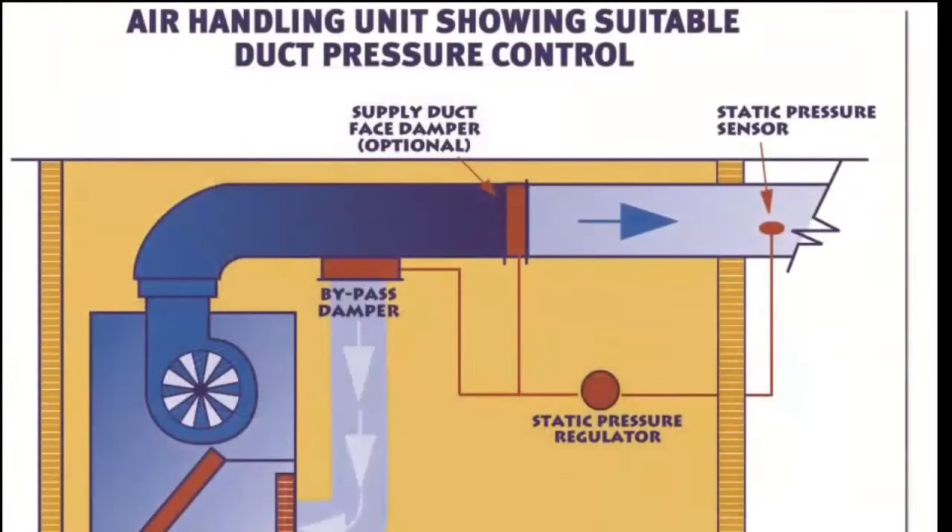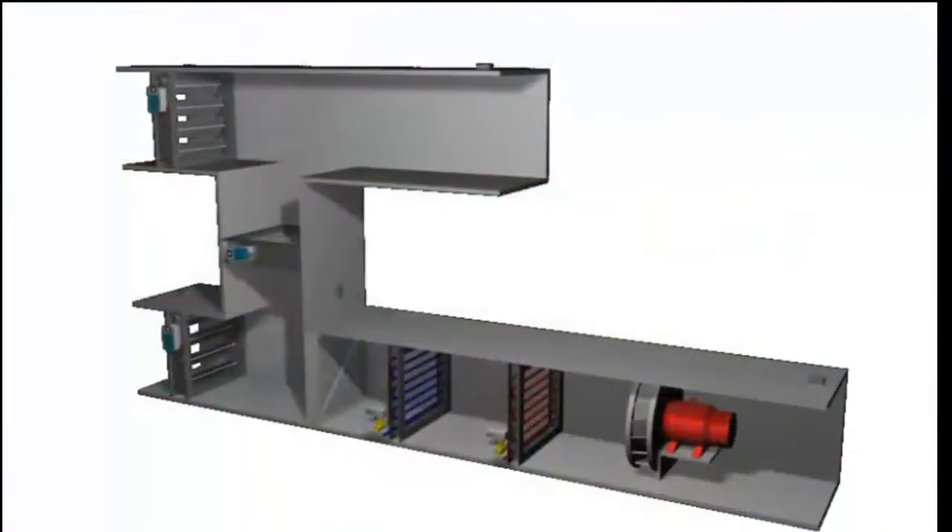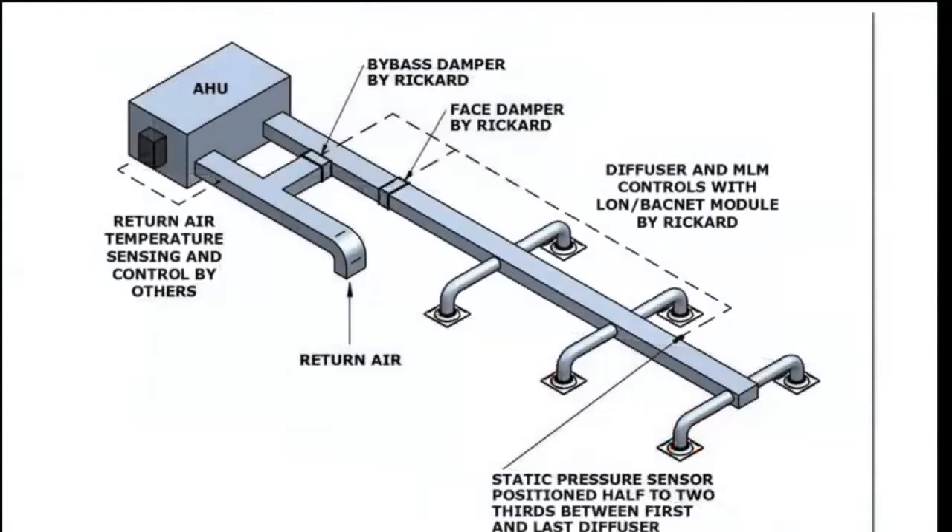Twentieth, we also likely have a duct pressure sensor shortly after the fan. This will read the static pressure, and in some systems the fan speed is controlled as a result of the pressure in the duct. Twenty-first, we have the ducts that send the air around the building to designated areas. Twenty-second, we will also have some ducting for the return, which brings all the used air out of the building back into a separate part of the unit.